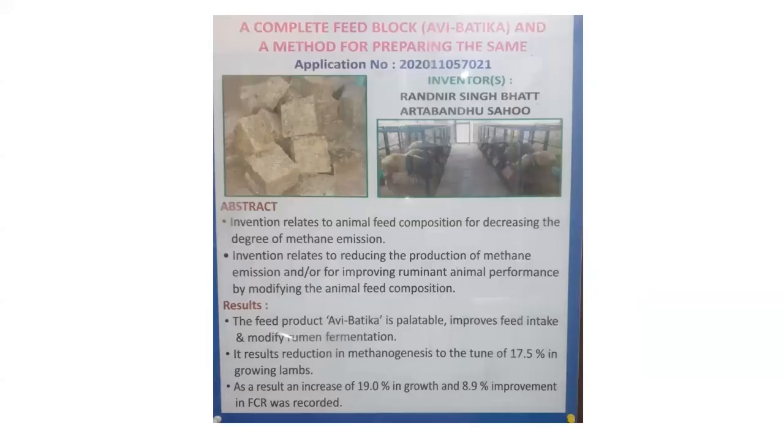This is a proven technology wherein the feed block minimizes methane emission. We named this feed block 'Avipartikar,' which is palatable, improves feed intake, and modifies rumen fermentation. It results in a reduction of methanogenesis by 17.5% in growing lambs, an increase of 19% in growth, and 8.9% improvement in FCR. This is our institute technology — Avipartikar.